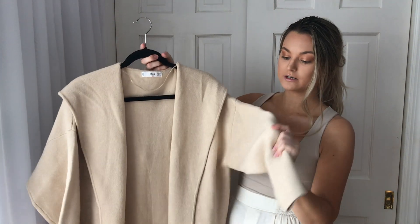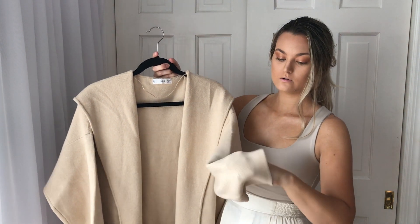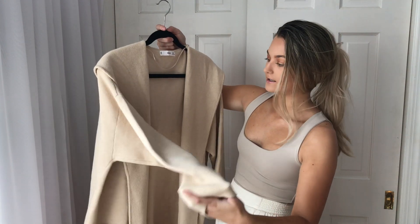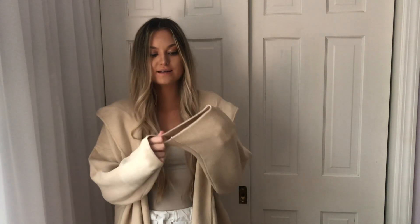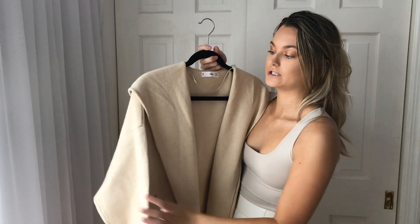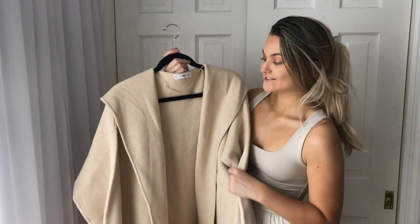From Mango, I got this cardigan which I love. The material is amazing — it's not too thick but it's also not thin. It's a knitted cardigan and it has pockets. The material is perfect, super soft, and I got it in a size large because I wanted it to be oversized. I feel like I could even wear this as a coat in the winter with a scarf.